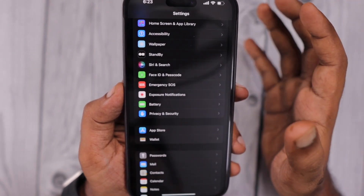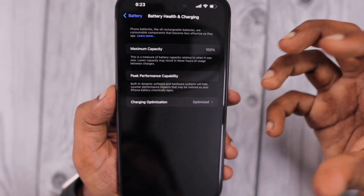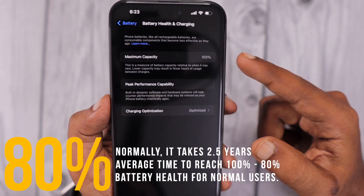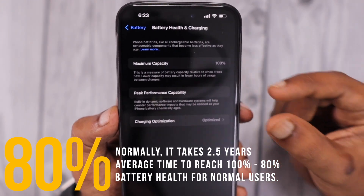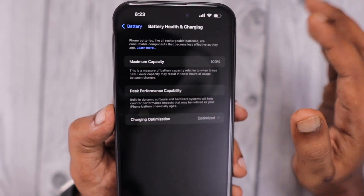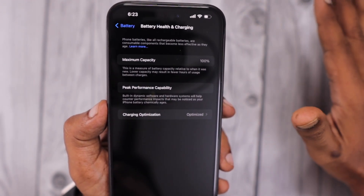If you're experiencing a fast battery drain problem, the very first check is to make sure your iPhone has a battery health percentage of at least 80 to 83%. If you've reached the 2.5-year average mark, it may be time to replace your battery. Check the Battery Health and Charging page, and if you see a notice indicating it's time to change the battery after reaching the 80% mark, visit the Apple service center, change the battery, and you'll get peak performance again. If the battery condition is around 85% or more, you don't need to worry.